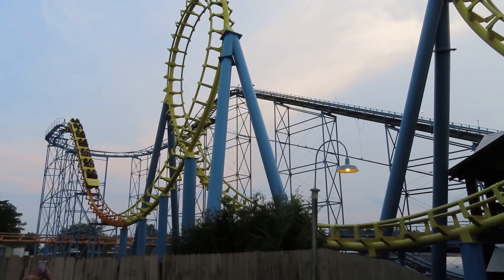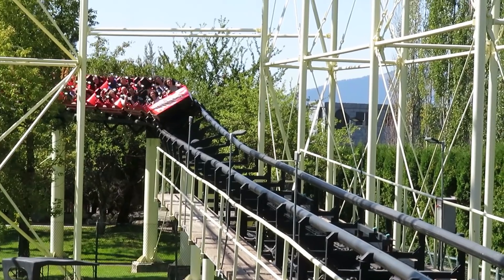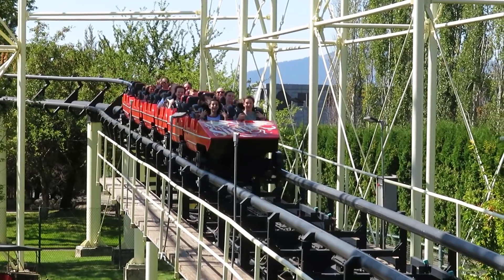I'll also list the track length on the screen, but that number only takes into account the track used for prime ride time. That means no lift, station, or final brakes. Let's get started.